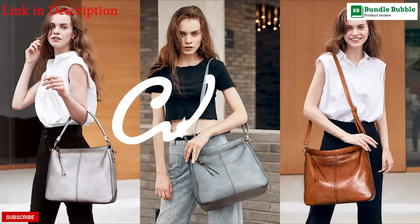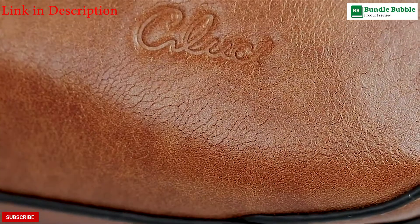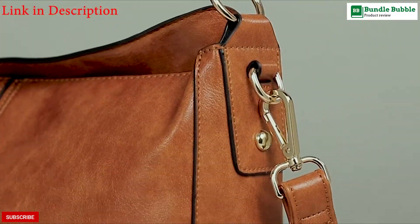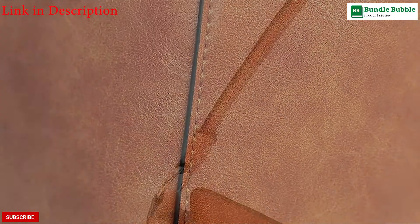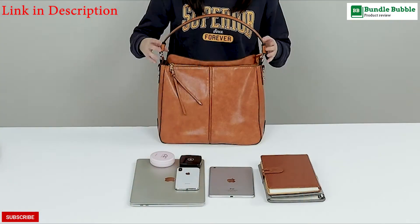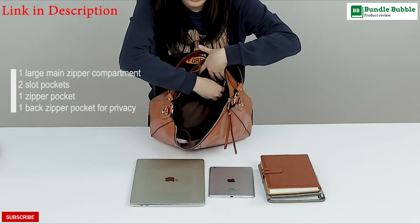Number 3: CluSci Purses and Handbags. One large main zipper compartment including two slot pockets and one zipper pocket, one back zipper pocket for privacy. Large capacity can hold all your daily essentials like your phone, iPad, A4 magazine, cosmetics, or other small items.